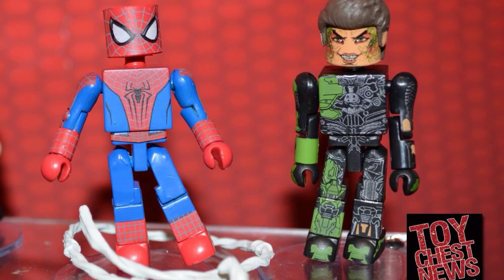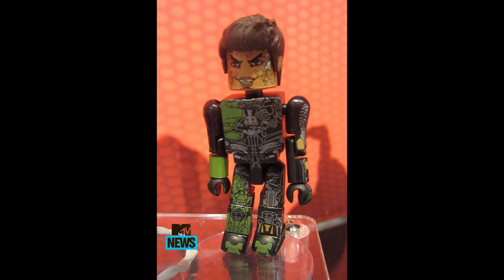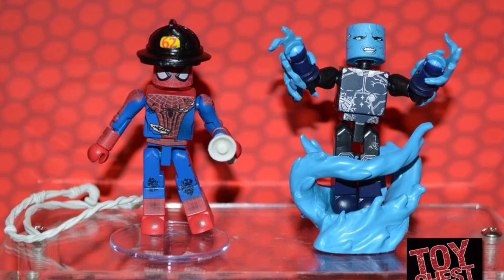First off we got the Diamond Select Amazing Spider-Man 2 mini mates. You got standard Spider-Man right there with web. Also you got a first look at the Green Goblin played by Dane DeHaan, which is actually kind of the first clear look at him. As you can see the face is all mutated, got some green veins going on, the really creepy smile, just looks pretty deformed. Also the battle suit, so that's pretty crazy right there.